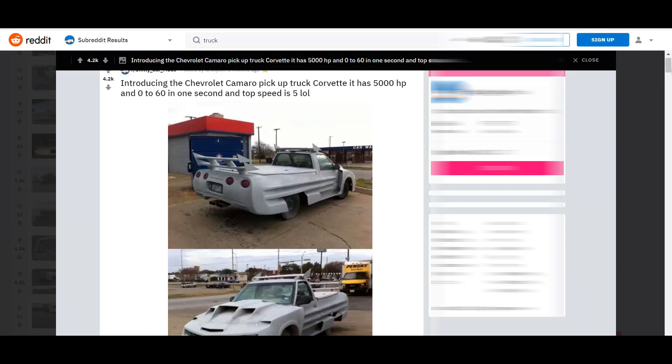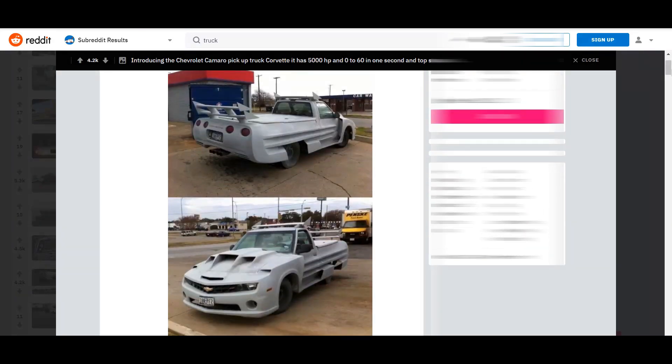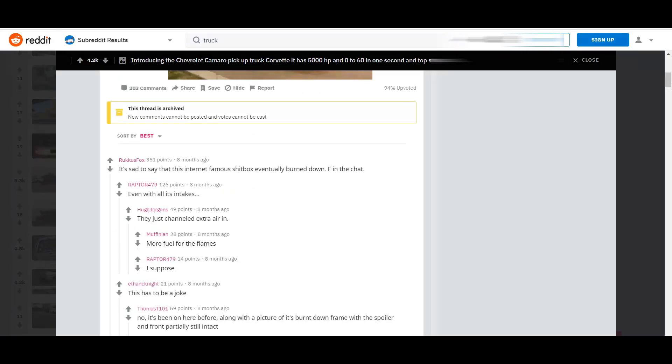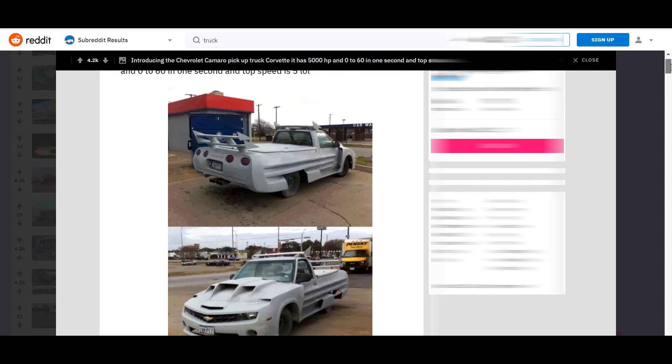Look at this — Chevy must have just announced it: introducing the Chevrolet Camaro pickup truck. You guys were hyped for the C8 mid-engine Corvette — who needs that when you can get this? Look at that triple-decker wing — one on top of the other, plus one on the roof. Custom paint job, like a grayish pink primer. Spare wheels all the way around, or they're just missing hubcaps. Sadly, this internet box eventually burned down — F in the chat. In all honesty, this guy had to know this was a joke. There's no way he drove this around thinking he was flexing on anybody.